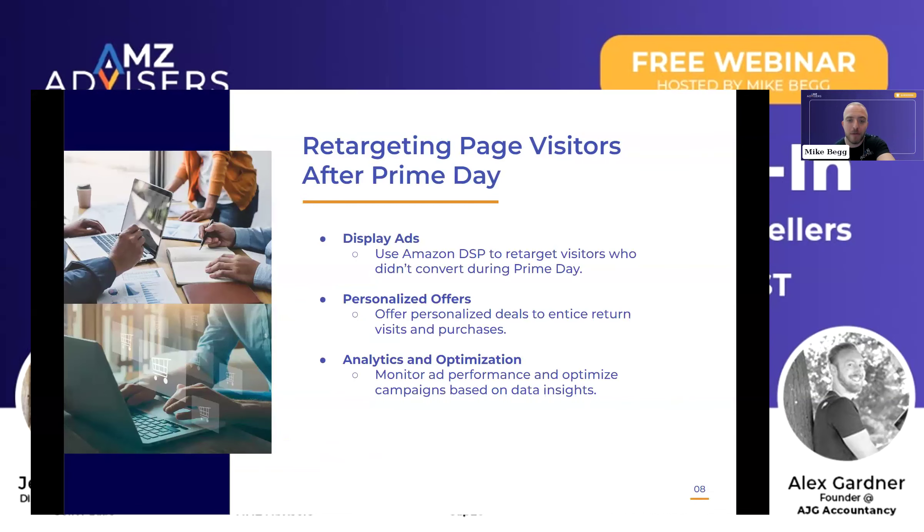Now that we have made it through Prime Day, we really want to focus on how do we get the most return on the advertising dollars that we spent during the Prime Day period. Display ads is the first one — we're going to use Amazon DSP. From a DSP standpoint, we might want to look at affinity groups of the people that visited our product detail pages and then start targeting those affinity groups to see if we can drive more people to our product detail pages to drive more conversions.